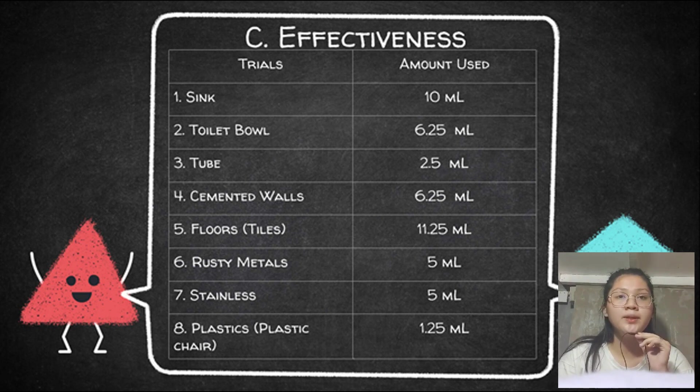For orange peel effectiveness, we first tested the product on the sink and used 10 ml. For the toilet bowl, we used 6.5 ml. For the tub, 2.5 ml. For the cemented wall, 6.5 ml. For tiles, 11.25 ml. For rusty metal, 5 ml. For stainless, 5 ml. And lastly, 1.25 ml for plastic, specifically the plastic chair. According to Shetty S. et al. in 2016, citrus sinensis fruit is effective as an antimicrobial agent and has no harmful effects. The researchers made sure they were objective and not biased in their evaluation.